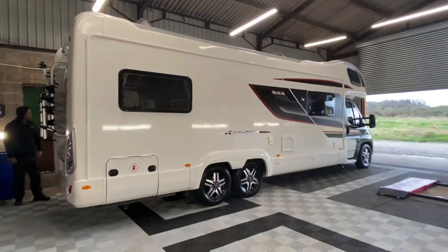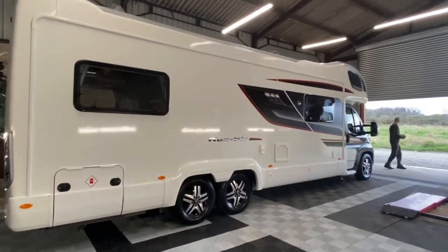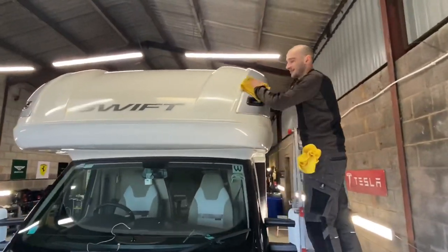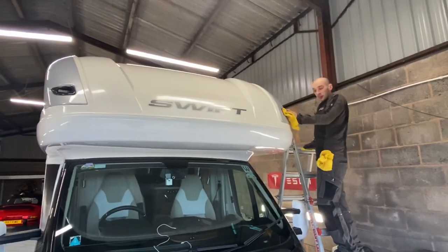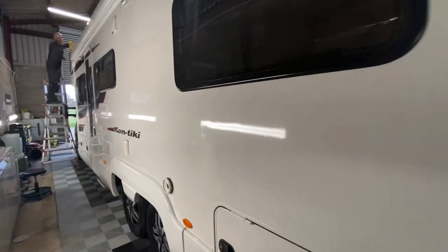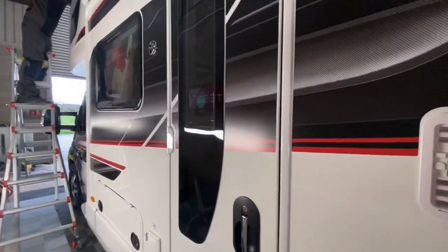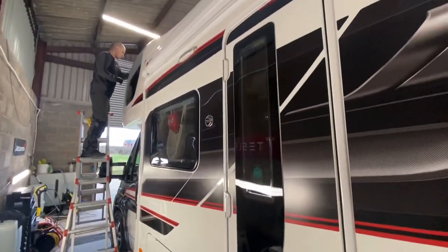Connor working his magic — you'll see from the light she's gleaming. And this protection's going to last at least three years, it's going to make it a lot easier for me cleaning it after we've been away.